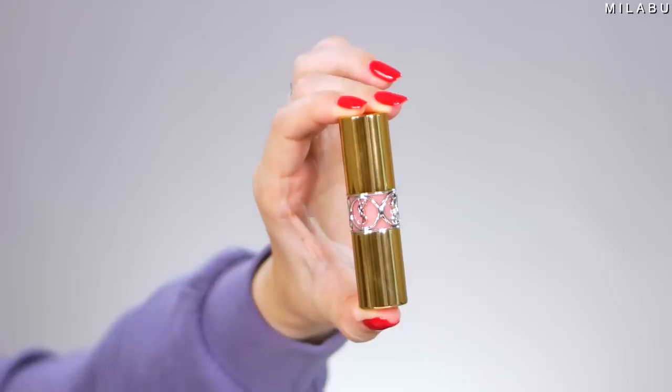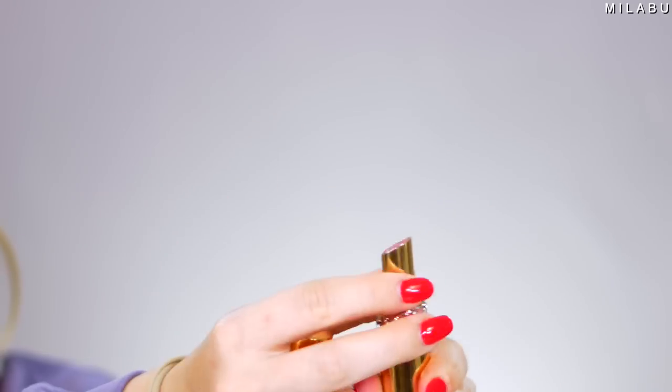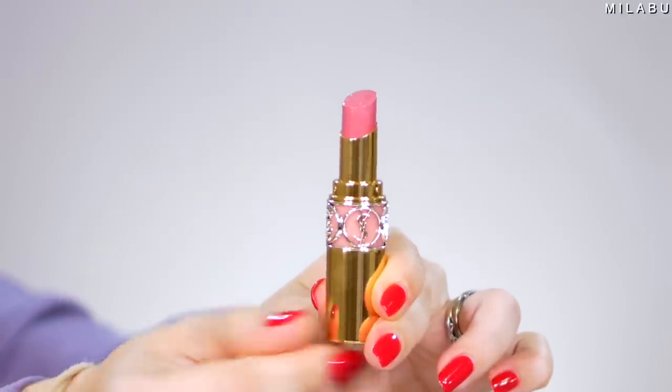For lipsticks, the YSL Rouge Volupte Shine Lipstick — $38 each. I feel like every single time a YouTuber, makeup artist, or makeup content creator was showing their makeup collection, they had a whole section of just these YSL lipsticks. I think they're so iconic for a reason. They have pigment, they have color, they have shine, but they're so comfortable to wear. They smell like a strawberry watermelon candy — they're really nice.